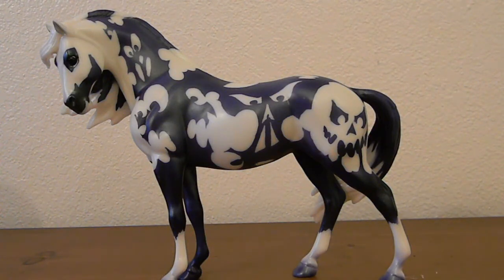Let me know down in the comments — were you able to obtain any of these Halloween horses this year? I would love to hear from you, and let me know which ones are your favorite. Thank you so much for watching, happy Halloween, celebrate safely, and I will see you next time.